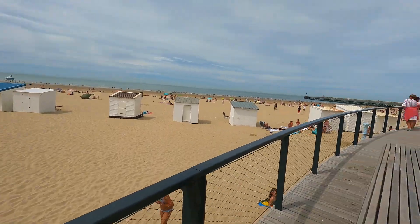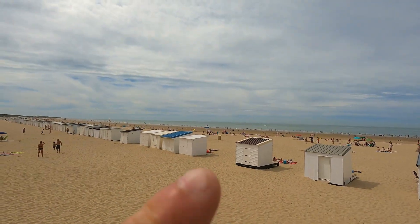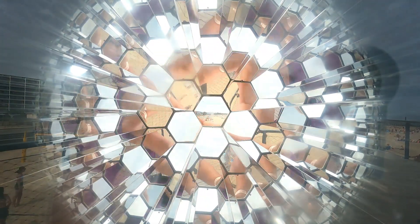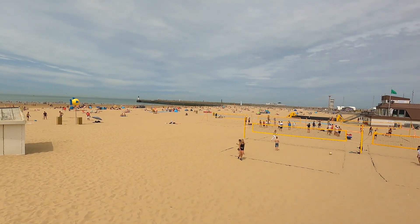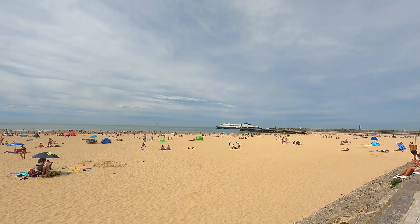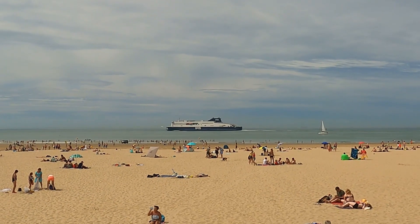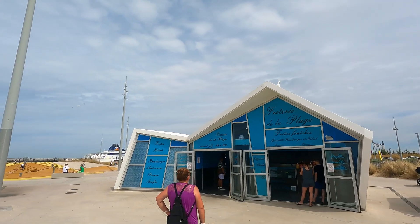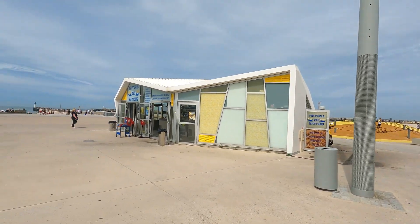Just stepping off the promenade up onto this walkway to get a bit of a beach view. The beach here - how big is the beach? They have got volleyball going on, they've got everything going on. Oh my goodness - they've got all these super modern buildings up here now.